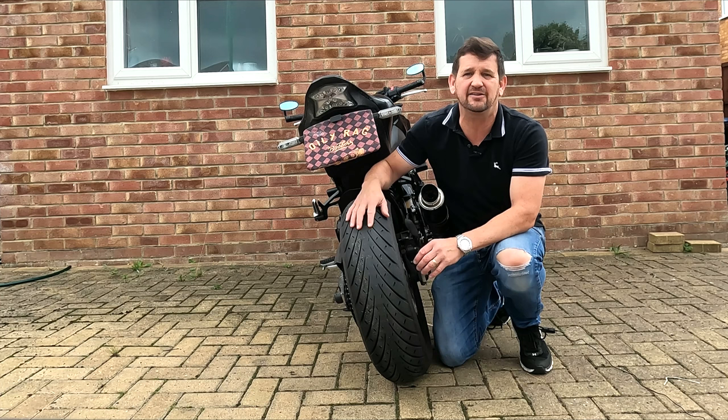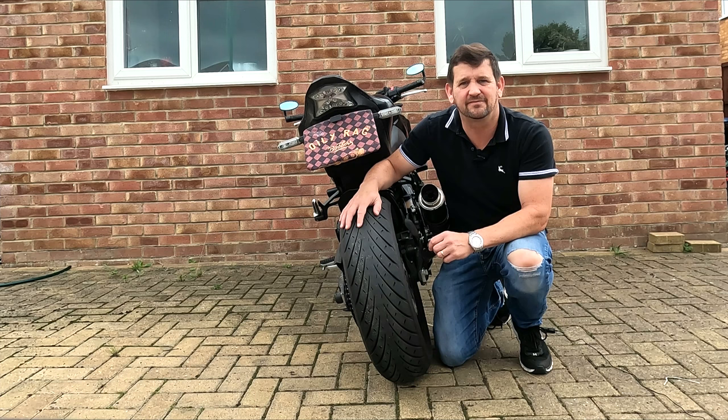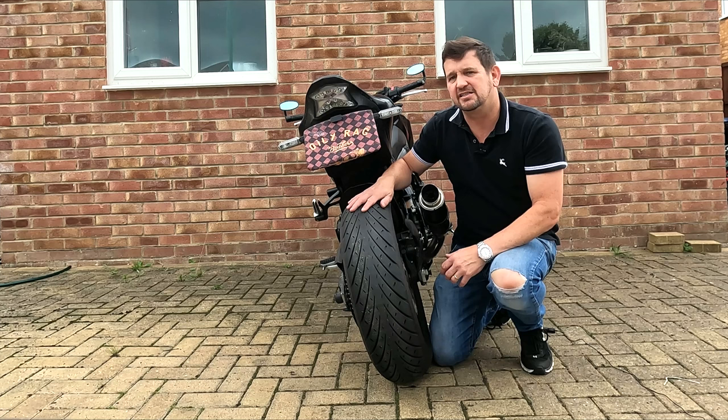This time it's because the old Metzler Roadtec 01SE tyres that I've been using for the past year or so have gone to the point where I really need to change them. They're not right down to the wear indicators but just as I found with my last set of stock Dunlops there's an unusual wear pattern that makes for some rather interesting cornering. These tyres have only done about six and a half thousand miles and if I'm honest they've been ready for a change for at least the past 500 miles and possibly even longer.